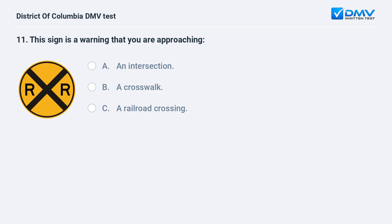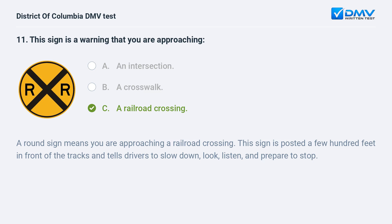This sign is a warning that you are approaching: A. An intersection. B. A crosswalk. C. A railroad crossing. The correct answer is C: a railroad crossing. A round sign means you are approaching a railroad crossing. This sign is posted a few hundred feet in front of the tracks and tells drivers to slow down, look, listen, and prepare to stop.